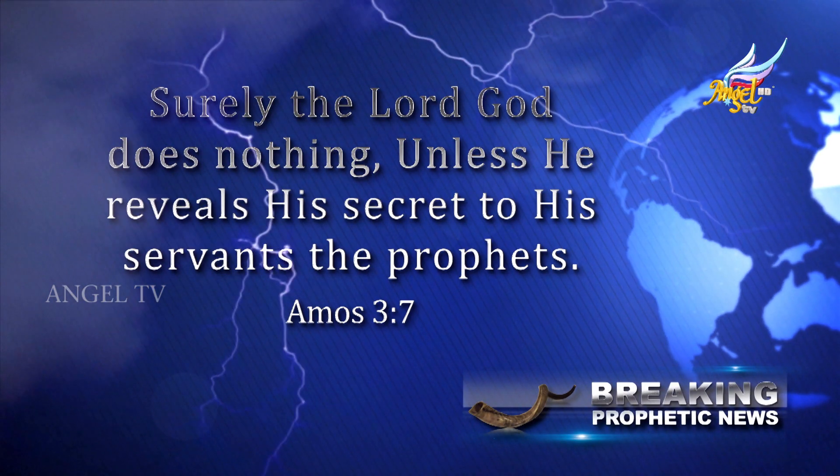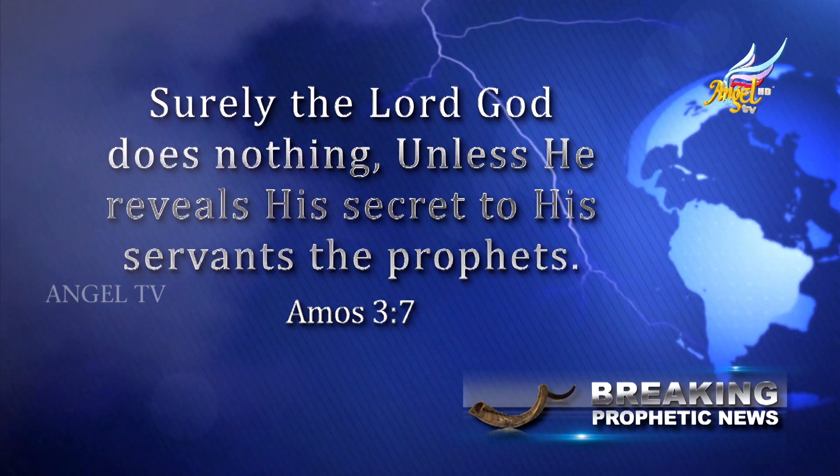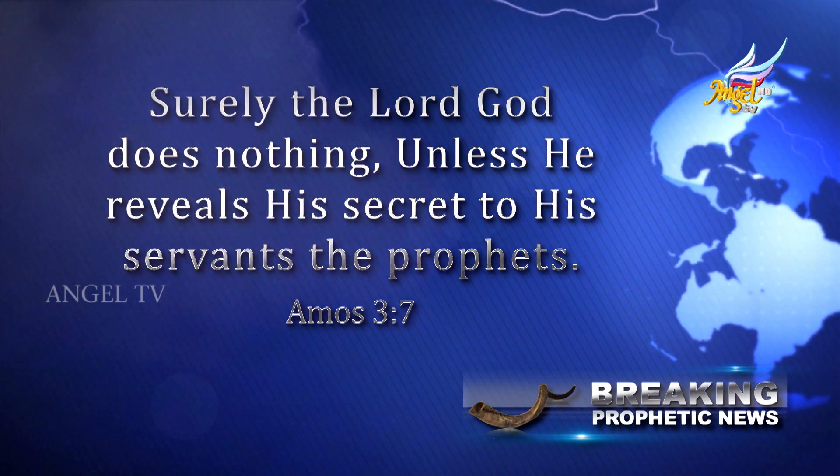Surely, the Lord God does nothing unless He reveals a secret to His servants, the prophets.